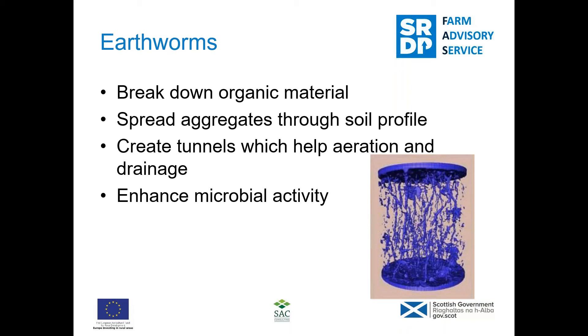Earthworms — the abundance of earthworms has historically been considered the main indicator of good soil health. They break down organic material and spread aggregates through the soil profile, create tunnels which help aeration and drainage, and enhance microbial activity. Interestingly, worm casts actually contain more microorganisms than the surrounding soil — the digestive process multiplies up the microbes, so worms are good for enhancing biological activity as well as improving soil structure.